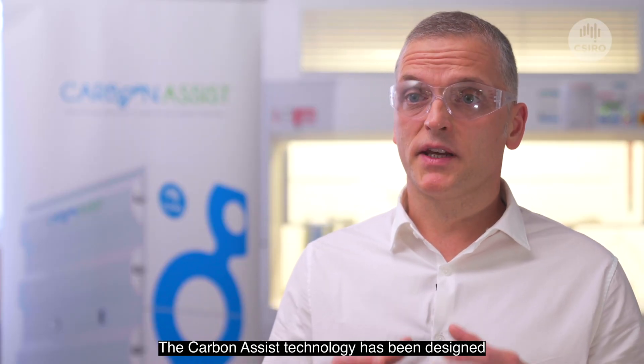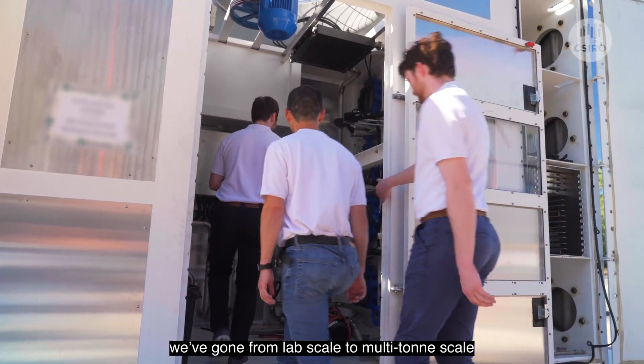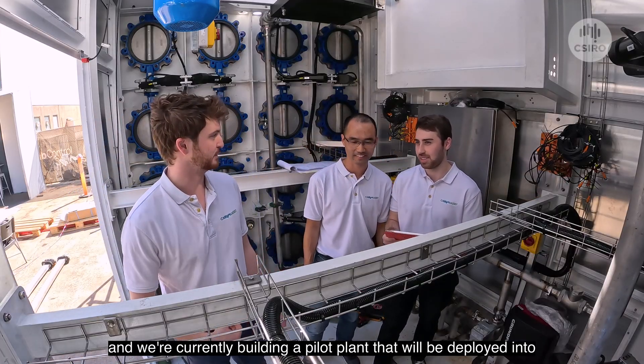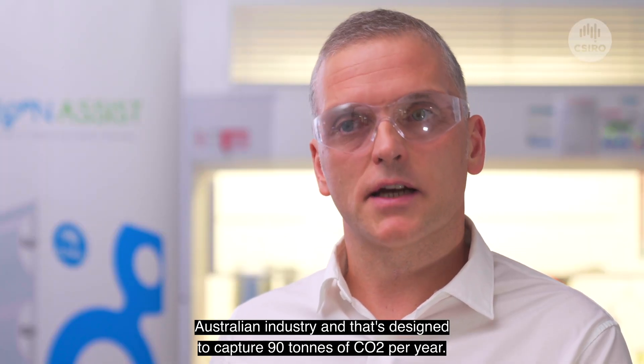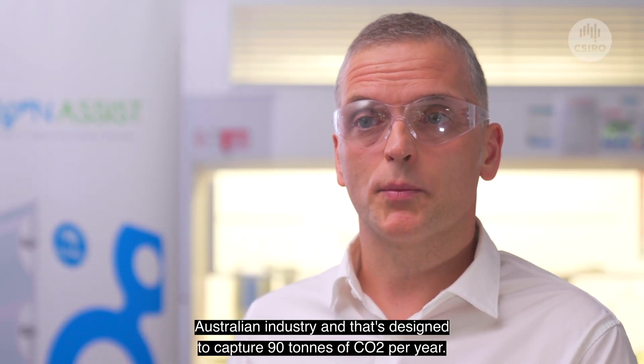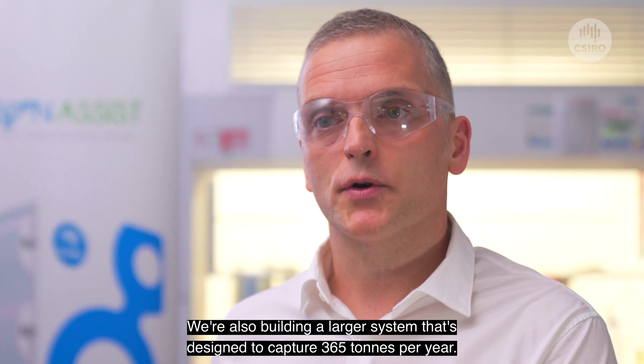The Carbon Assist technology has been designed to be very scalable. In the past 12 months alone, we've gone from lab scale to multi-ton scale. We're currently building a pilot plant to be deployed into Australian industry, designed to capture 90 tons of CO2 per year. We're also building a larger system designed to capture 365 tons per year.